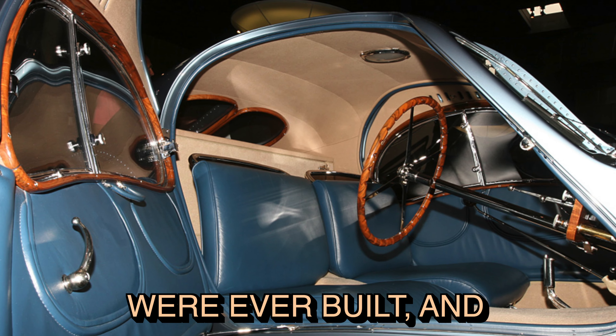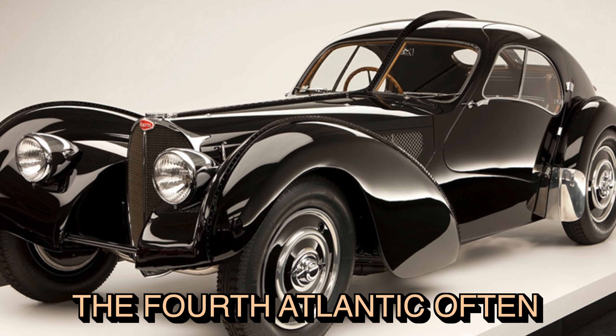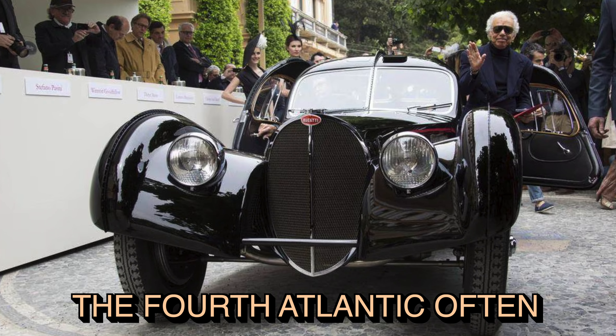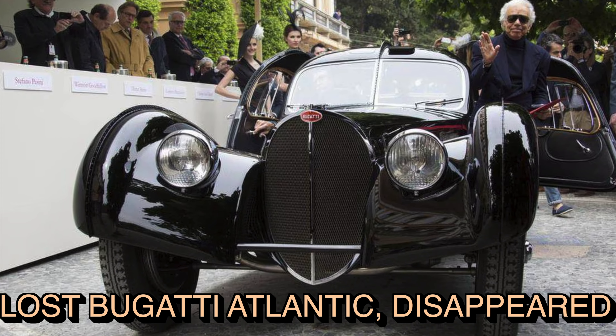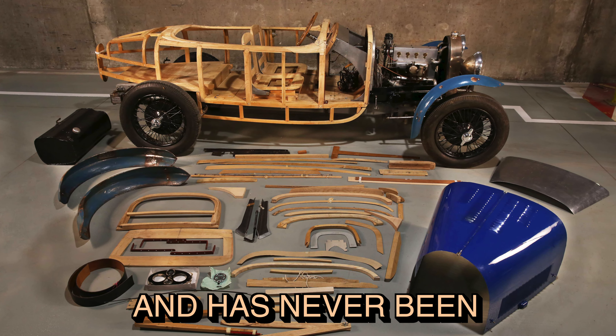The Bugatti Type 57 Atlantic is known for its extreme rarity. As mentioned, only four were ever built, and today only three are known to exist. The fourth Atlantic, often referred to as the lost Bugatti Atlantic, disappeared during World War 2 and has never been found.